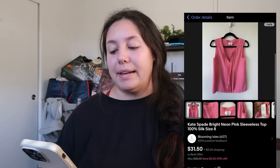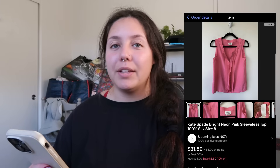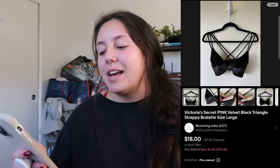Next item that sold on eBay: a Kate Spade bright neon pink sleeveless top — 100% silk, size 8. I found it at a Navy thrift store for $3 — that was the average cost of goods for that trip. It sold for $25 plus shipping and my profit was just around $14.